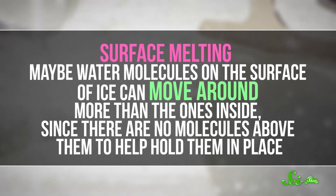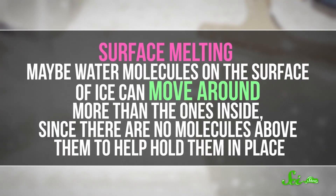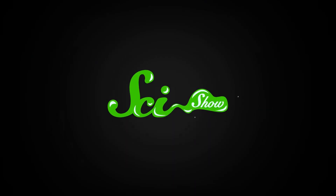Faraday figured that the liquid surface layers became solid when they weren't touching air anymore. This led modern scientists to look into an idea called surface melting. Maybe water molecules on the surface of ice can move around more than the ones inside, since there are no molecules above them to hold them in place. Because these surface molecules are less stable, they have enough energy to make a liquid-like layer even at below-freezing temperatures. So in simpler words, ice is just inherently slippery. Scientists think a combination of all these explanations and the general weirdness of water are all at play. What would a winter compilation be without at least one episode on snow?